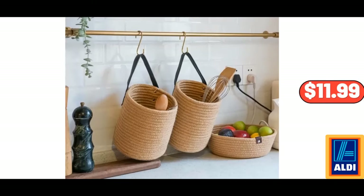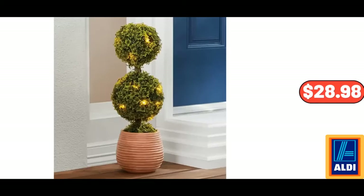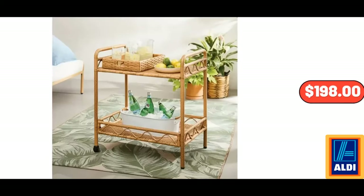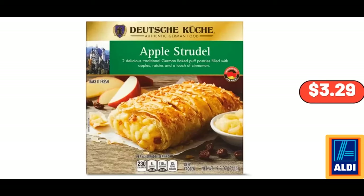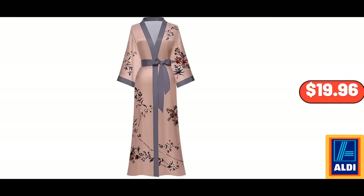Jute Hanging Basket, Set of 2, $11.99. 22-Inch Topiary Outdoor Tall Decor, $28.98. Willow Sage Steel Wicker Bar Cart, $198. Premium Raisin and Nut Muesli, 16 oz, $3.29. Apple Strudel, 19.2 oz, $3.29.